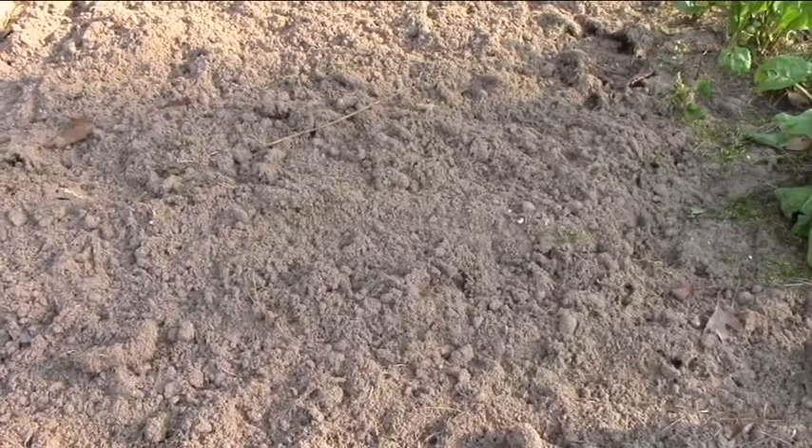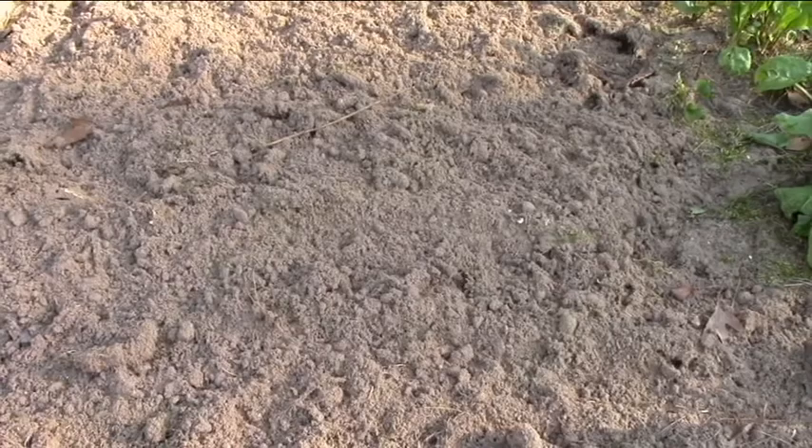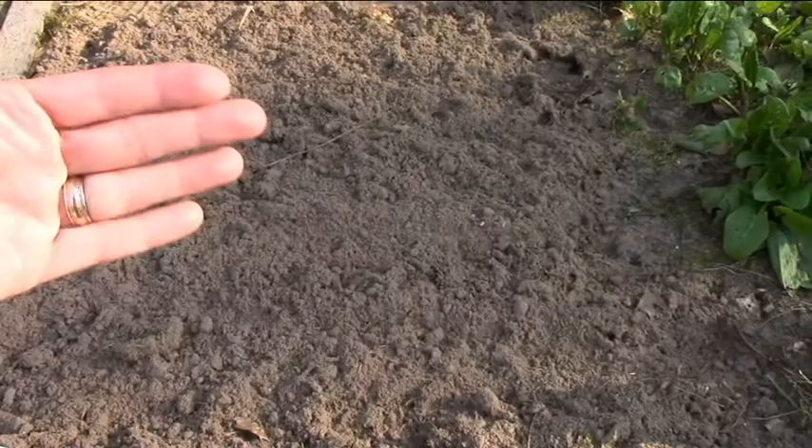The next section we had cilantro which did okay. I think cilantro needs full sun — the plants that were closer to the edge were really reaching out for the sun to get more sunlight, because this is a pretty shady area most of the day.